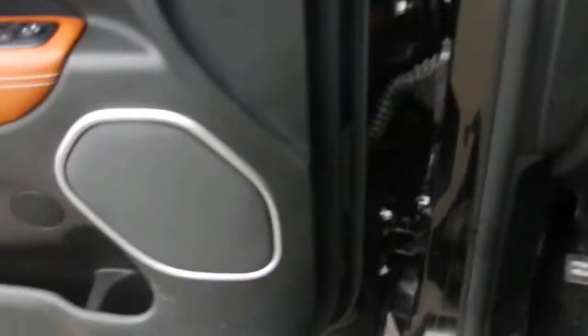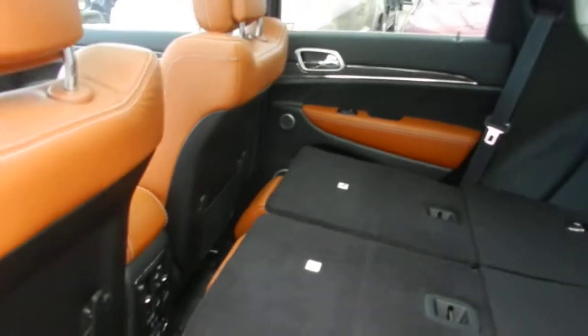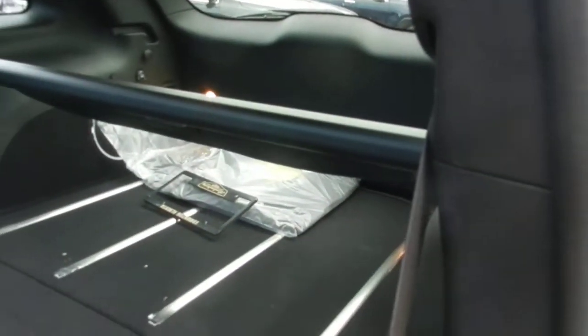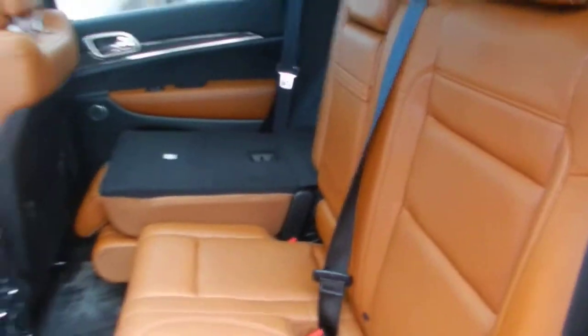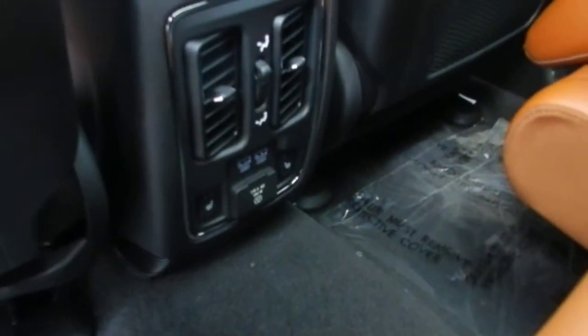Now let's take a look in the back. The seats are folded down right now just to show you how much room you actually have if you ever need to put anything in the back of this Grand Cherokee. Now with the seats folded up, it has the same Laguna leather in the back which looks excellent. The rear seats on these Grand Cherokees are heated as well.